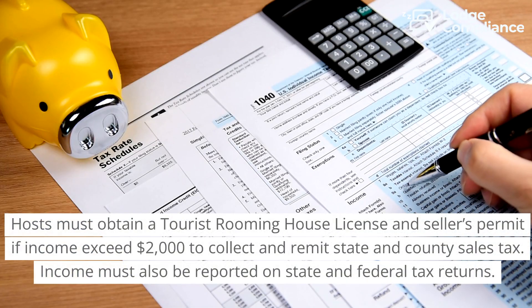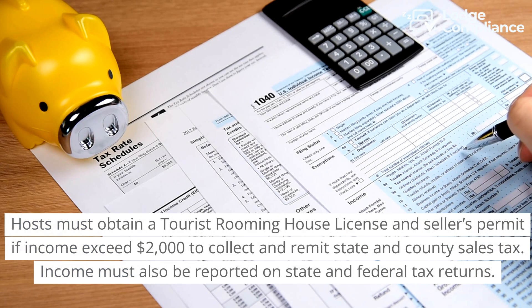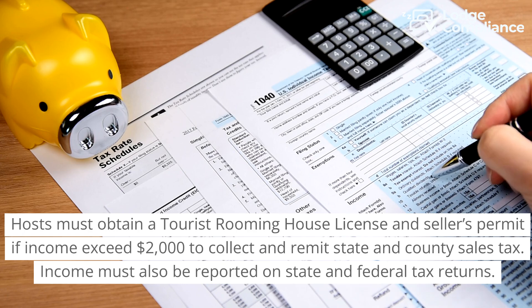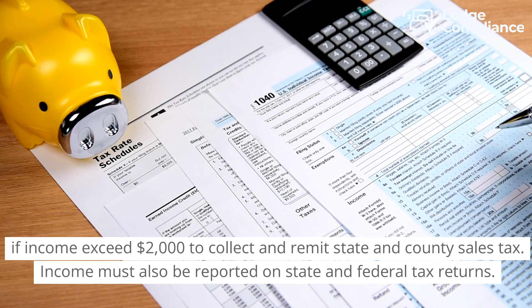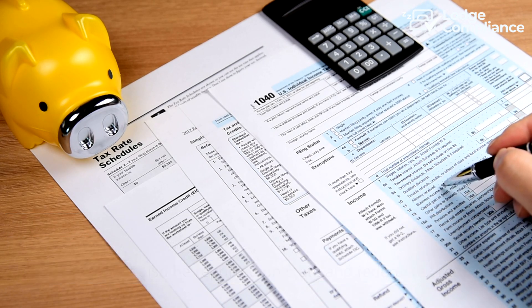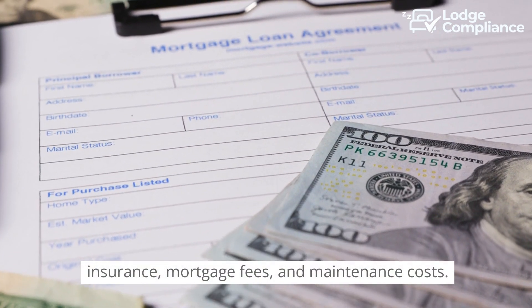Hosts must obtain a tourist rooming house license and a seller's permit if income exceeds $2,000, to collect and remit state and county sales tax. Income must also be reported on state and federal tax returns. Hosts can also deduct certain expenses like insurance, mortgage fees, and maintenance costs.